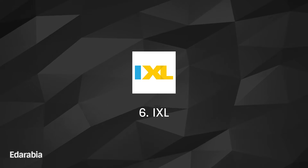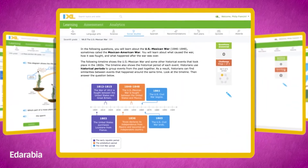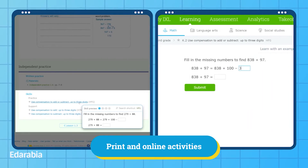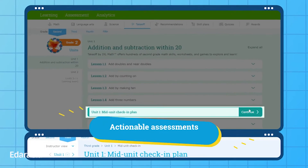Number 6: IXL. Explore the vast landscape of K-12 math curriculum with IXL. This app provides interactive questions, offering a personalized and adaptive learning experience. Immerse yourself in this digital realm to strengthen your mathematical foundation and skills.